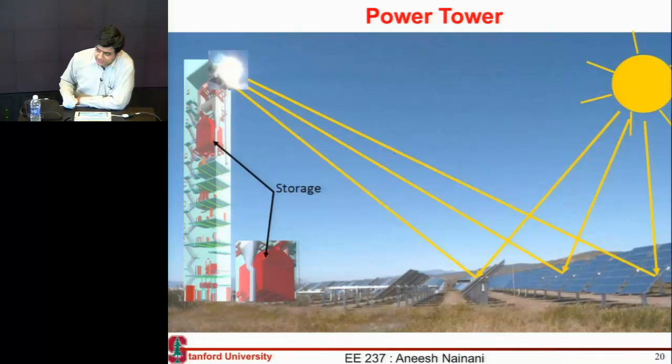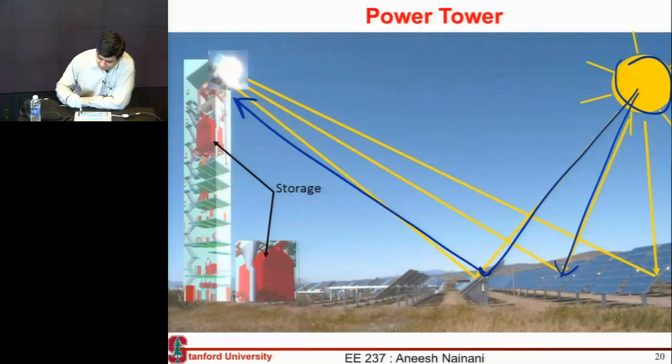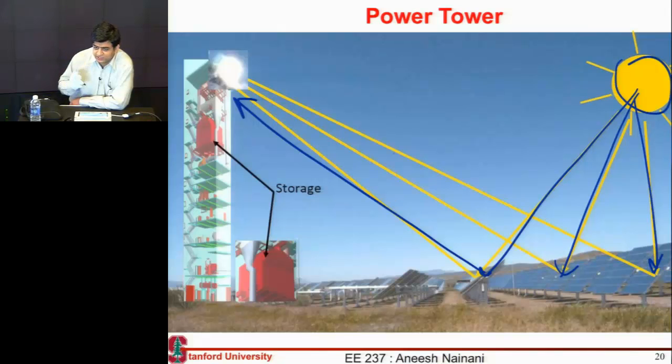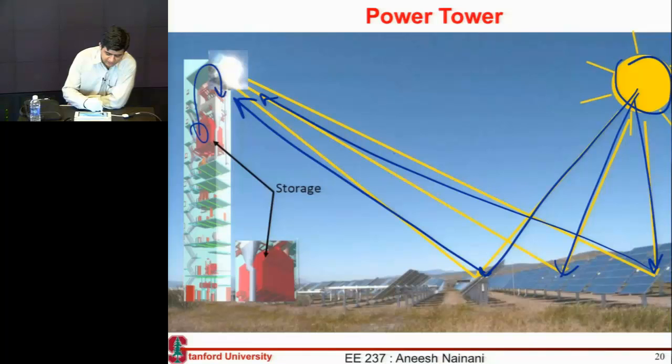Something that is recently becoming more popular — and is actually very popular in Spain, with a few now getting installed in the US — is using the sun with multiple mirrors called heliostats. They track the sun in both directions and reflect the light onto a tower, where you flow your fluid, heat it up, and use it to drive a turbine.